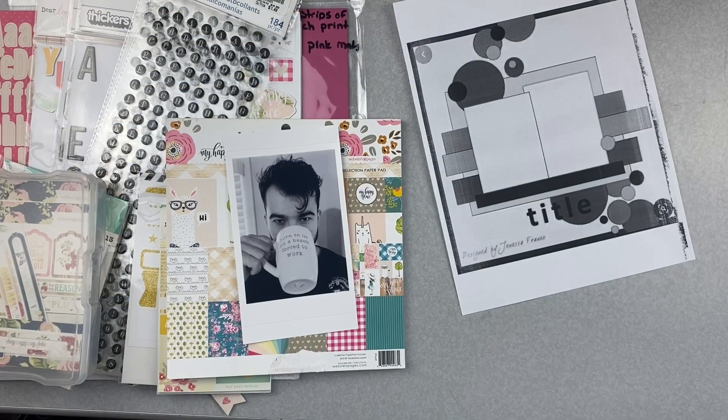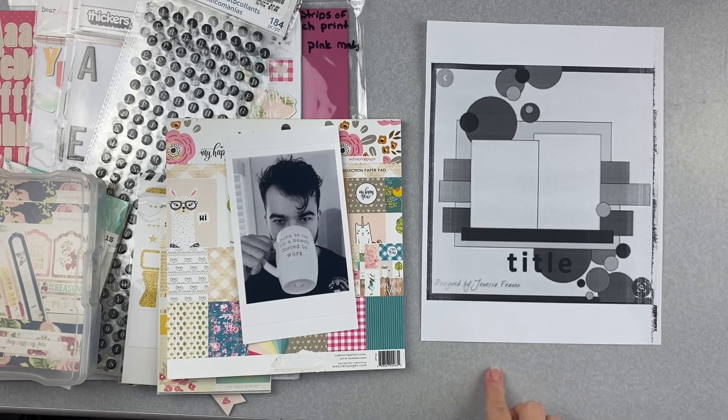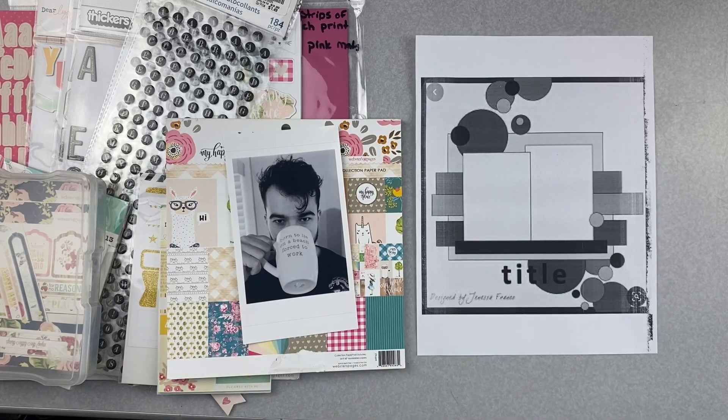Hey friends, I'm popping on today to work on a layout for Challenge Accepted. This whole month, which is February 2021, we are going to be working along with the sketches for the She's Crafty Mini Paper Pad class. I already worked on this sketch on Sunday.